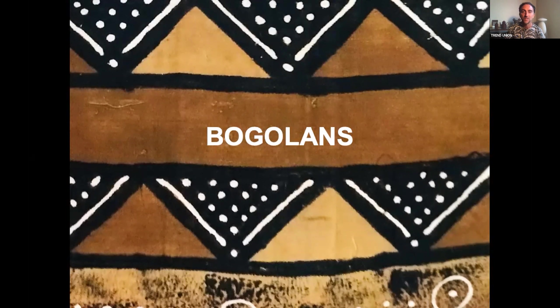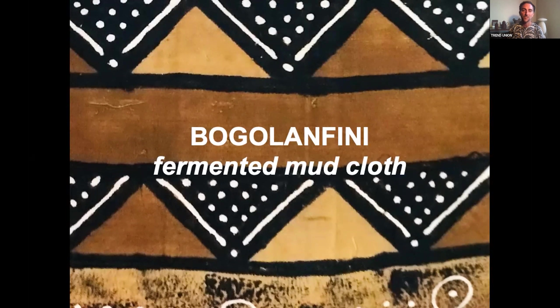Bogolans is, of course, the very renowned mudcloth from Mali and Burkina Faso. The word Bogolofini literally means 'fermented mudcloth.' This tie-dye technique is associated with several Malian ethnic groups, but the Bambaran version is perhaps the one you have seen in the West.